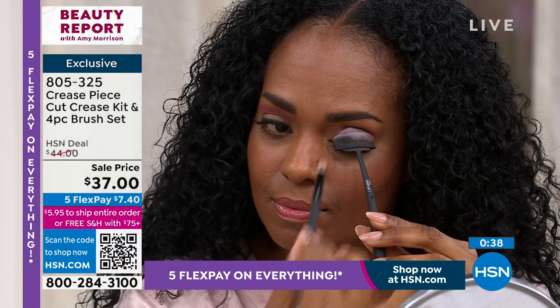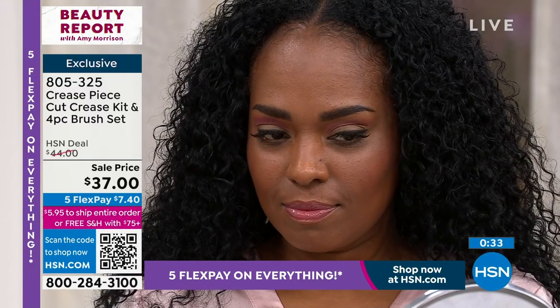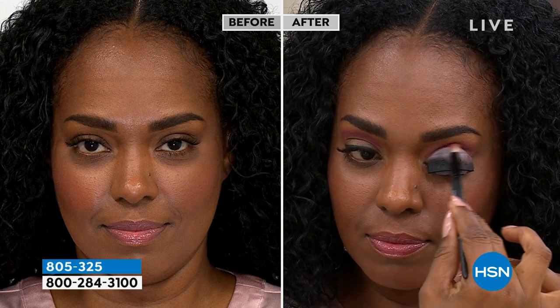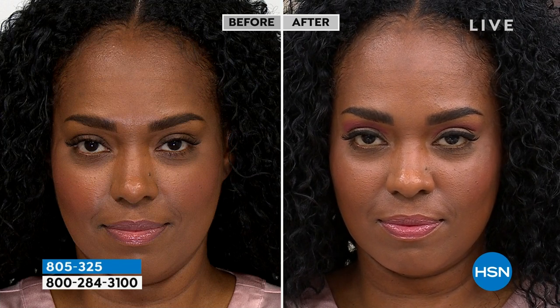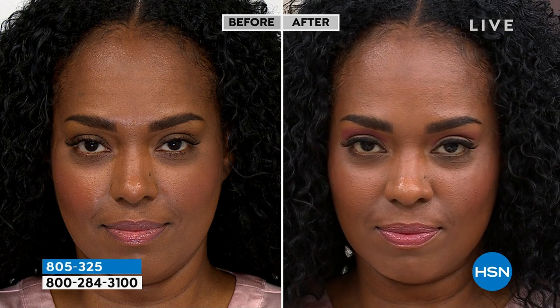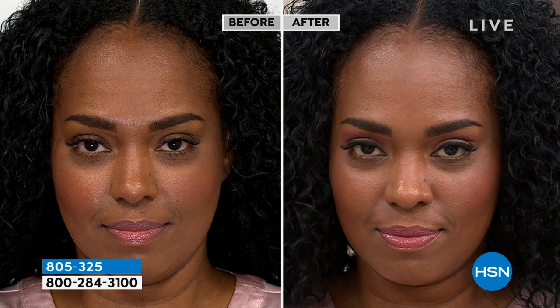It's only here at HSN at this price. You've followed Brittany for years on Instagram or TikTok — she's really incredible at giving us easy solutions. We have the almond on one eye and the round on the other so we can really see the difference.